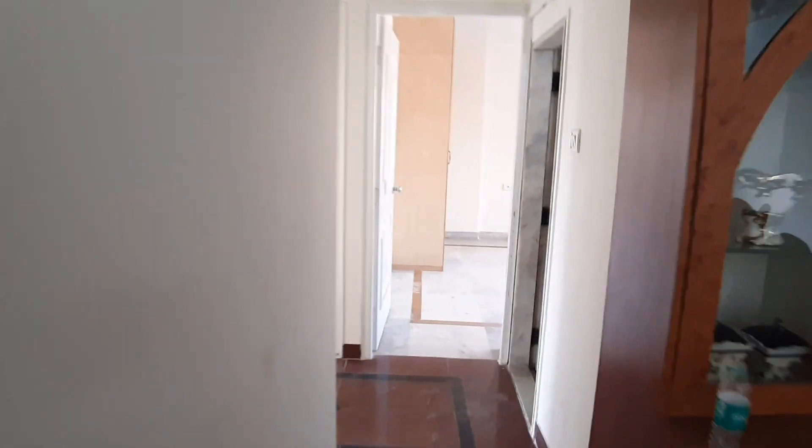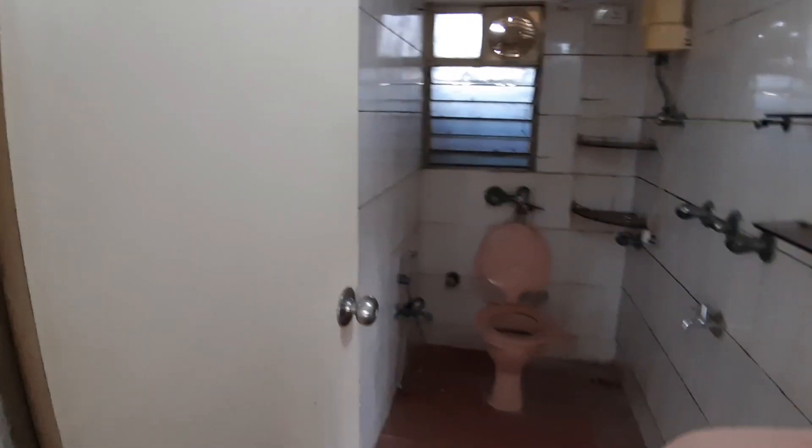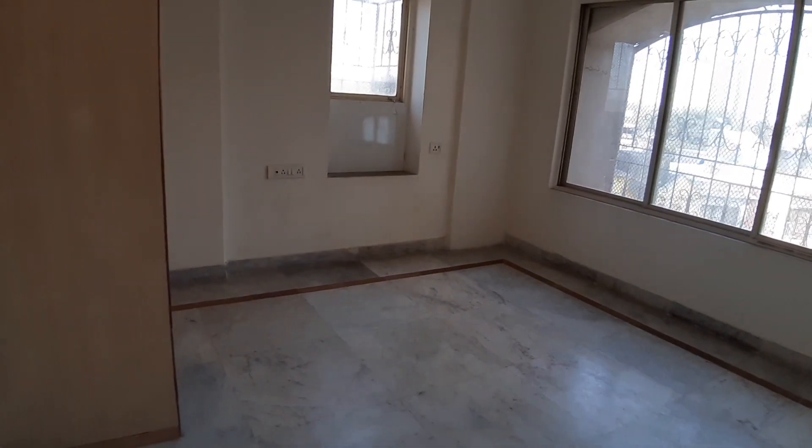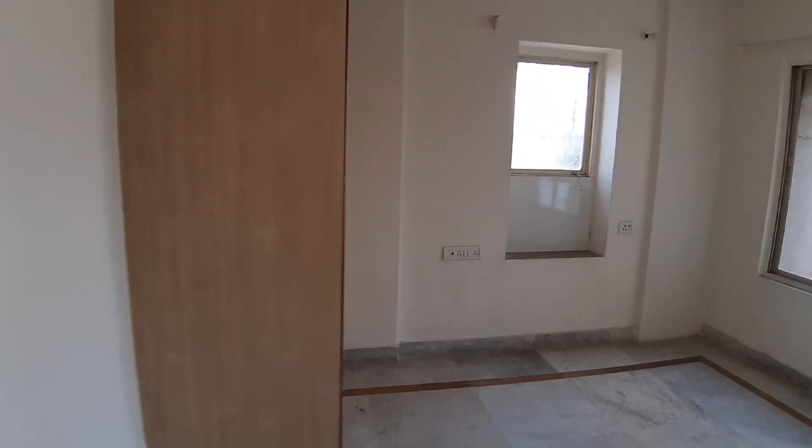Let's have a look at all 3 bedrooms. It's a 3BHK with 3 bathrooms and toilets. This is the common bathroom and toilet — shower, sink, WC. This is the common bedroom with an attached wardrobe.